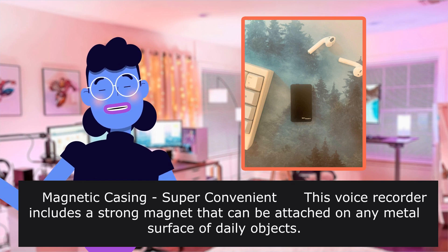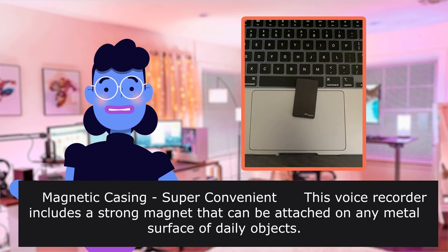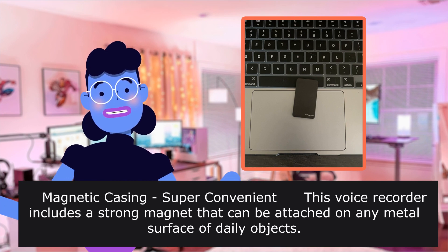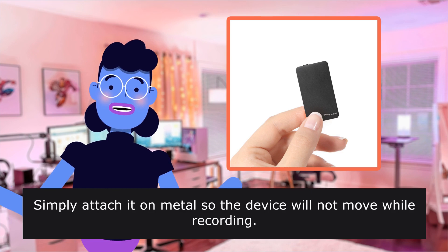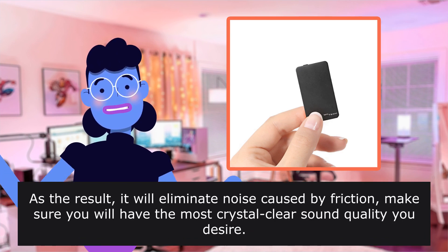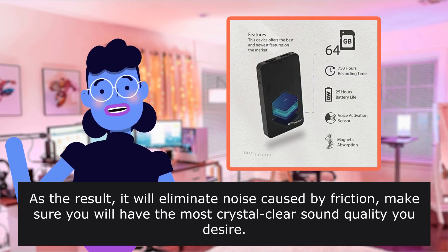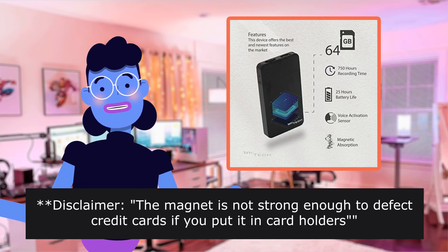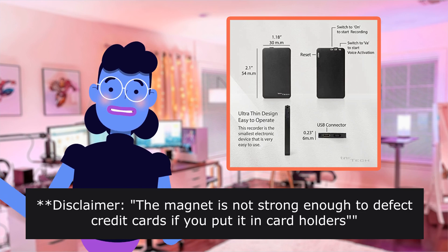Magnetic casing — super convenient. This voice recorder includes a strong magnet that can be attached on any metal surface of daily objects. Simply attach it on metal so the device will not move while recording, eliminating noise caused by friction, ensuring the most crystal clear sound quality. Disclaimer: the magnet is not strong enough to damage credit cards if you put it in card holders.